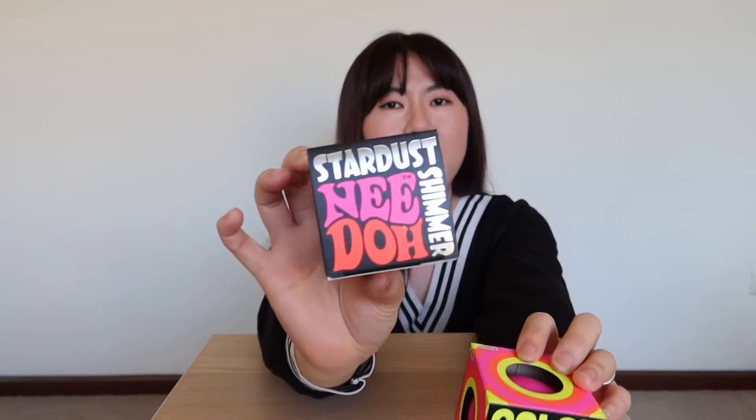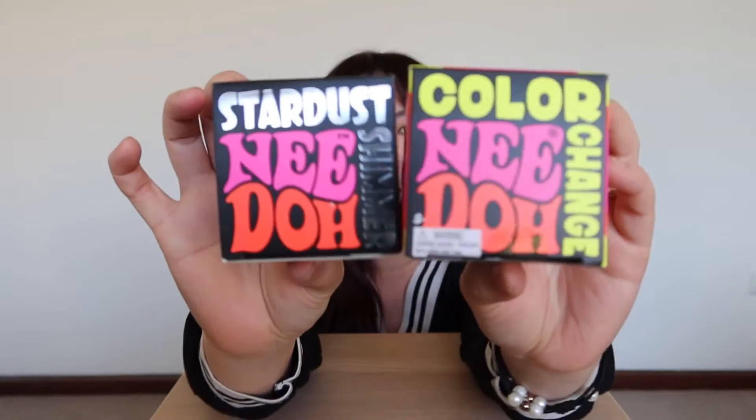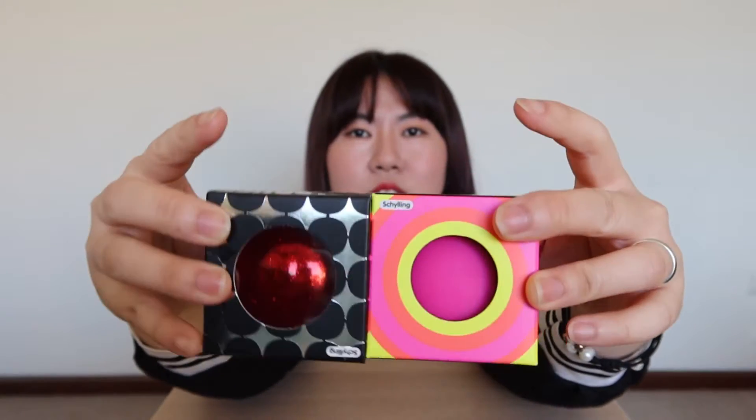Hello, welcome back to another video! I am Bella and today we are going to find out how this thing actually feels. I found them in the supermarket and they are called the needle. I've got them in two types: a color-changing needle and a stardust needle. Have a look — the packaging is cute!